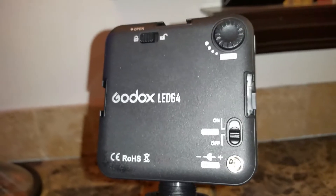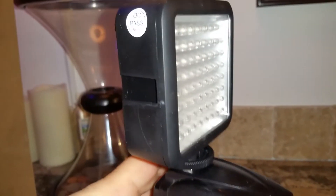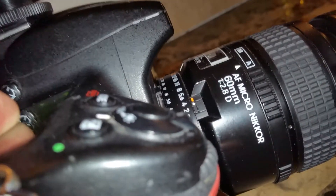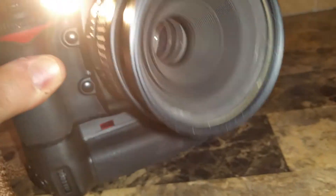I do some macro photography, and I just want to show you today's setup. I've got the Godox light on top of the Nikon D700 with the Nikkor 60mm f2.8D autofocus micro lens.